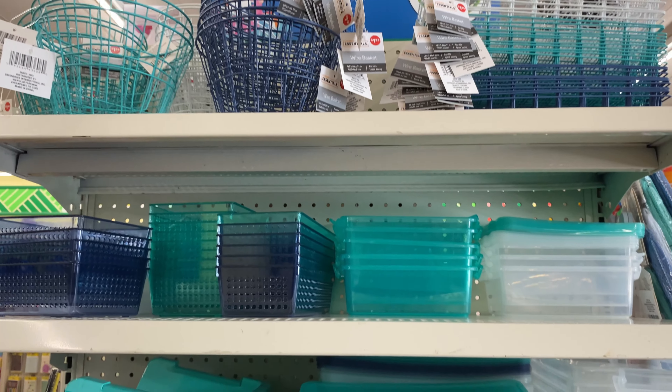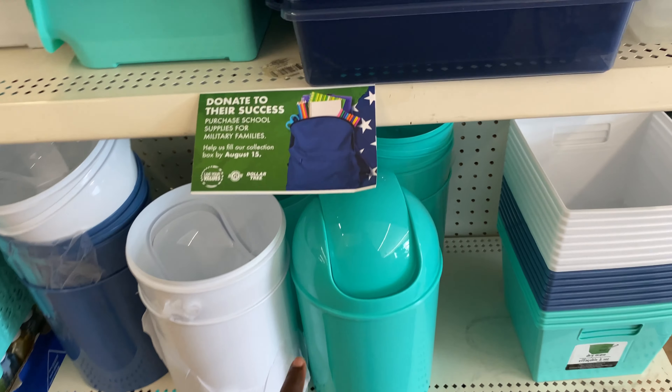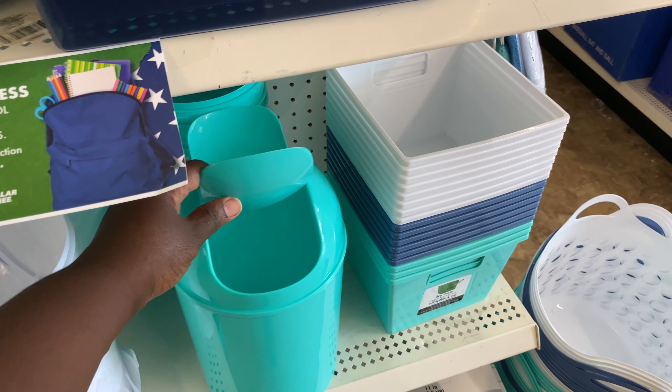They have some organizers — activity trays — and then there's some summer stuff that's not really geared towards the classroom but could work. Look at these y'all, $1.25 — I wonder if the little waste cans are sold together or separately.